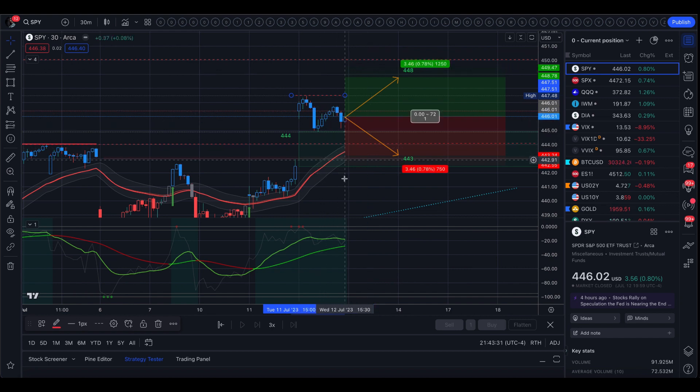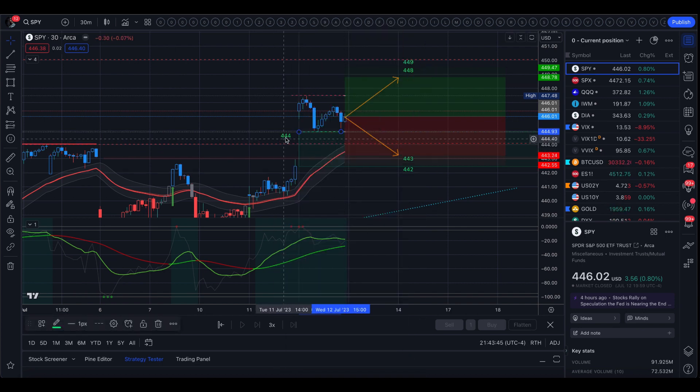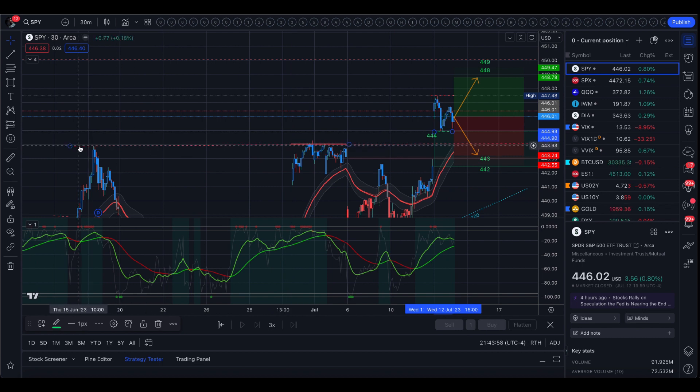To the downside we have a smaller support at 445, so basically today's range would be the smaller supports for tomorrow. That is at 444–448, and just below that we do have 444, which were the previous highs of the year. We can watch to see if that level 444 turns into support.